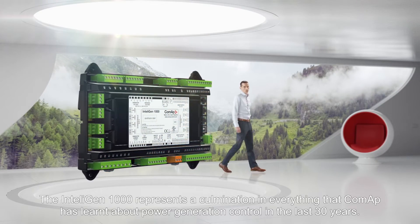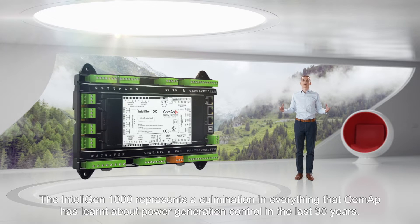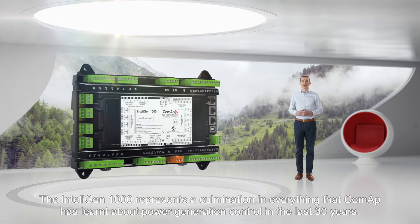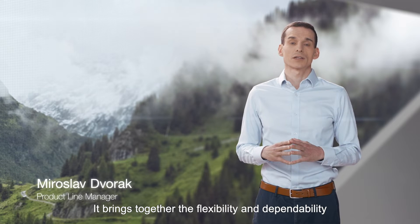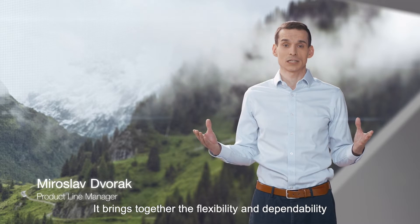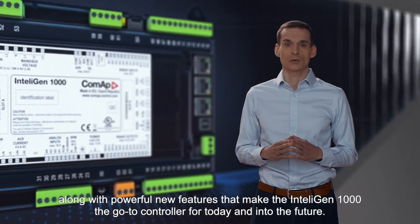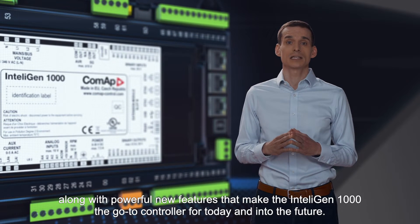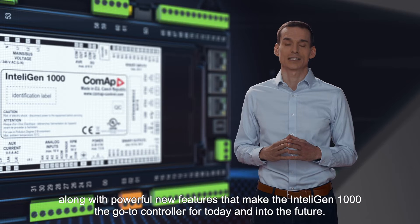The Intelligent 1000 represents a culmination of everything Komap has learned about power generation control in the last 30 years. It brings together the flexibility and dependability that our customers have come to expect, along with powerful new features that make the Intelligent 1000 the go-to controller for today and into the future.